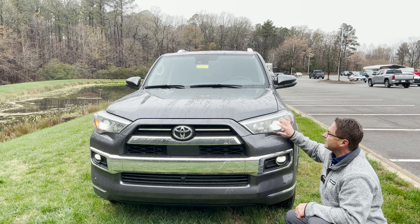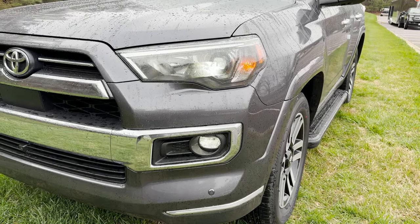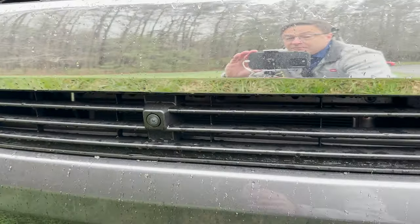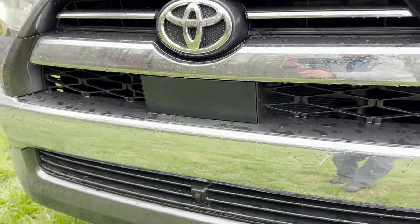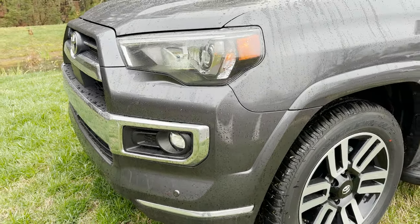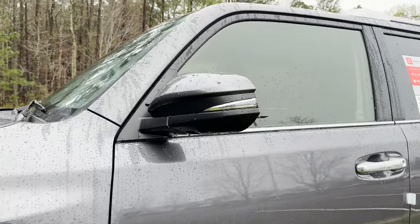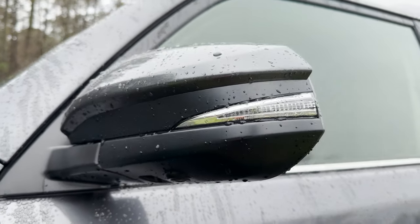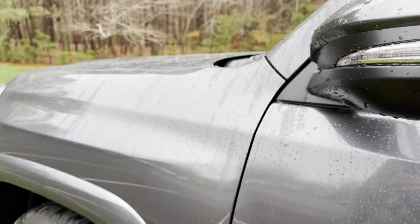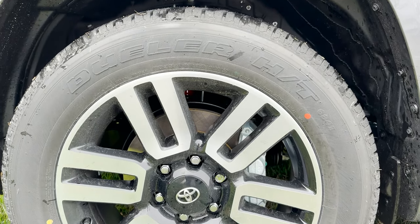We've got LED headlights, high beam and low beam. Get a little peek of those 20-inch wheels here. Also notice: panoramic view monitor, so you can see around the vehicle. We've got cameras underneath the mirrors, turn signal indicator, blind spot — blind spot is standard on all 4Runners. LED headlights and fog light are standard on all 4Runners.